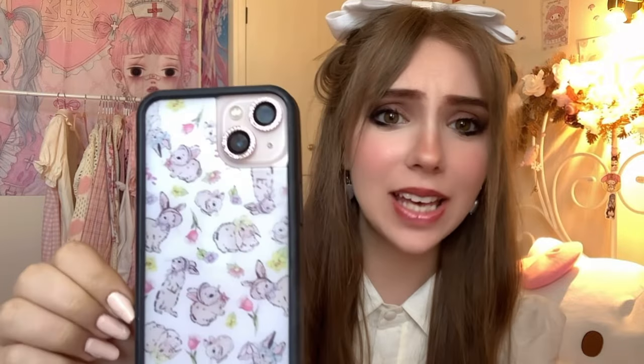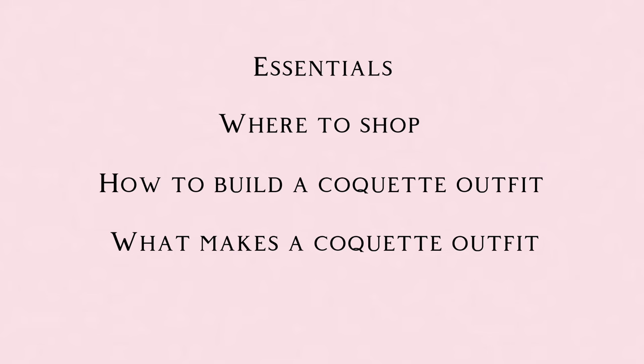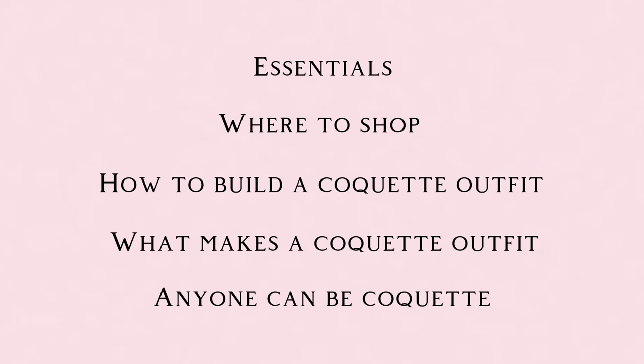I have a list on my phone here. Can we just appreciate my little Wildflower gifted Coquette bunny phone case? It's bunnies with bonnets on for spring — how perfect is that? I'm going to be sectioning this video into five parts: essentials, where to shop, how to build a Coquette outfit, what makes a Coquette outfit, and anyone can be Coquette.